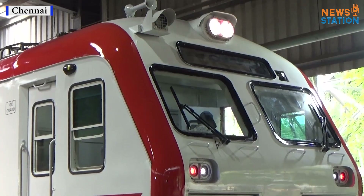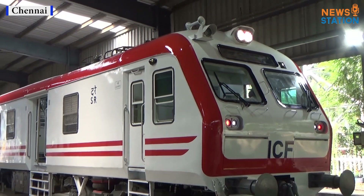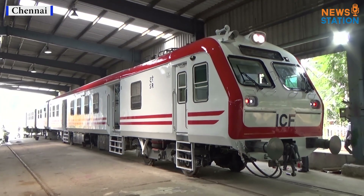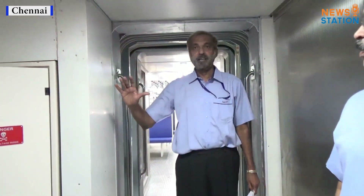ICF has now taken up the task of introducing this underslung technology to mass transit systems such as EMUs (electric multiple units) and MEMUs (mainline electric multiple units). We are inside the train now.